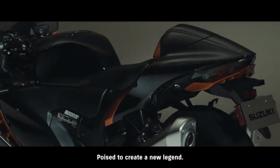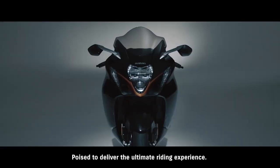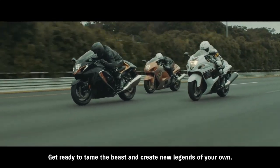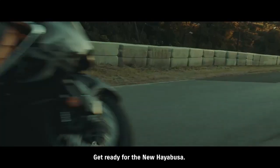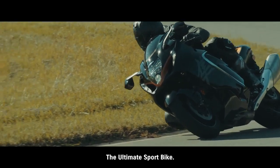The new Hayabusa — poised to create a new legend. Poised to deliver the ultimate riding experience. Get ready to tame the beast and create new legends of your own. Get ready for the new Hayabusa — the ultimate sport bike!